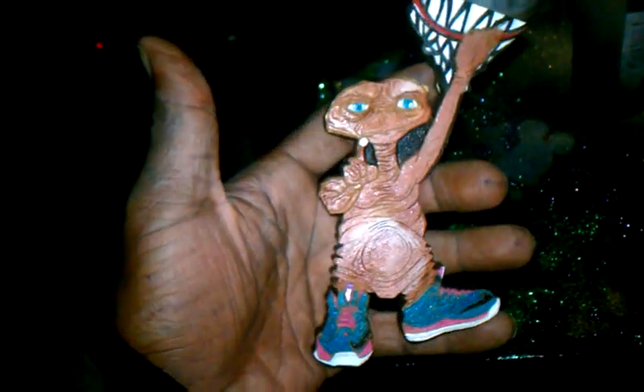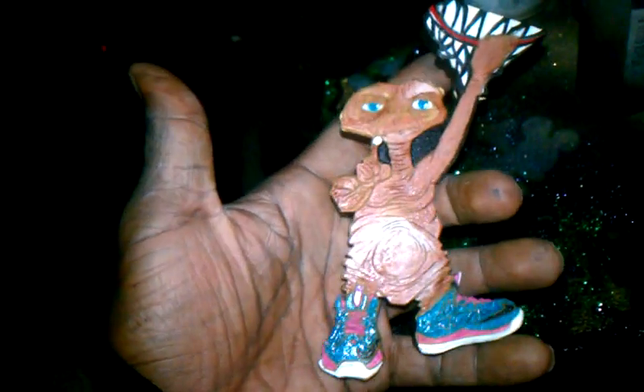Here's a custom ET I'm working on right now. As you can see, he has the South Beaches on with the black swoosh. Real crazy, right?